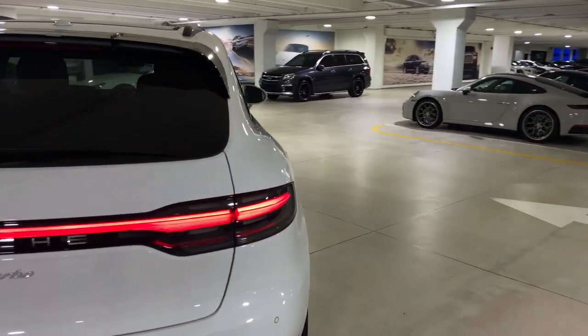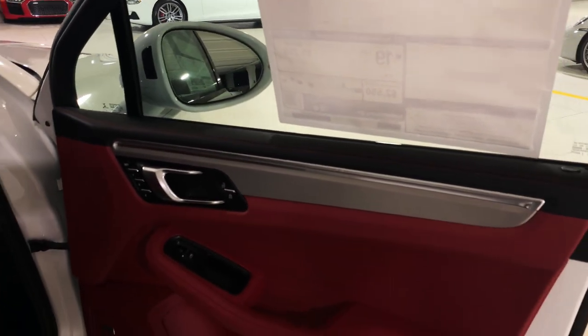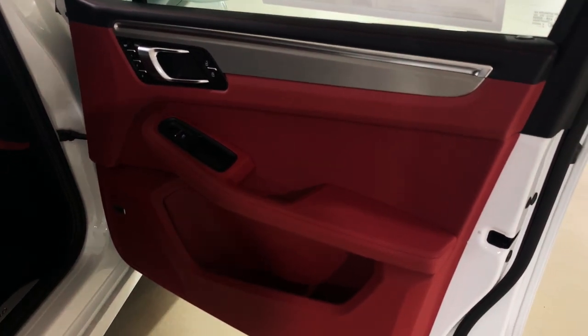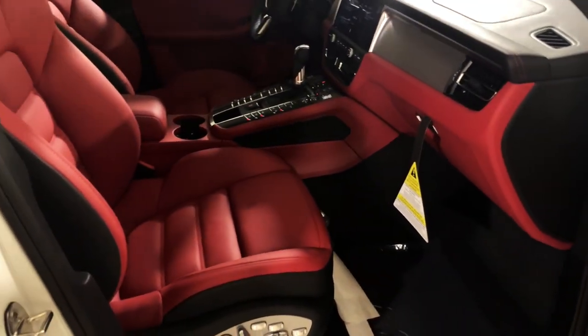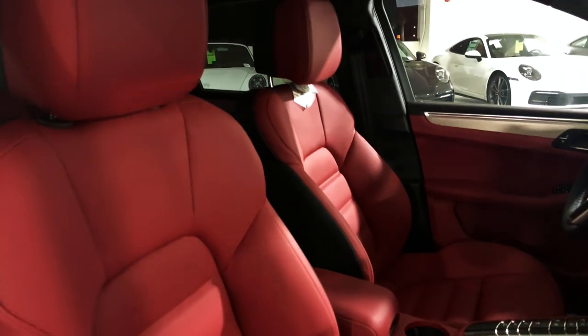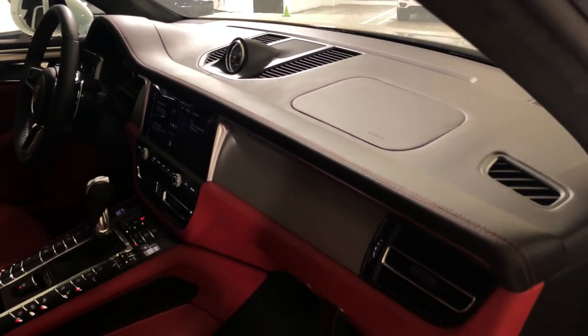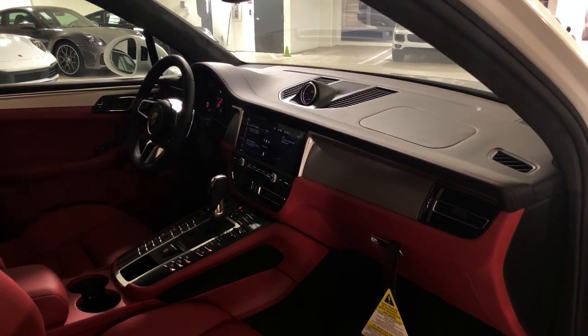Inside, this one has the black garnet red interior — a full leather interior package. You can see leather on the door panels with brushed aluminum inlays and garnet red finish, as well as leather on the armrests. The 18-way sport seats plus are finished in garnet red. The top of the dashboard uses black leather with beautiful garnet red stitching, and the brushed aluminum continues across the center part of the dashboard.